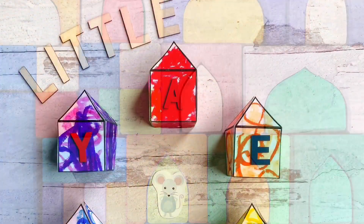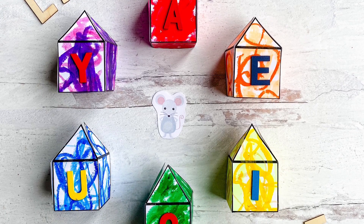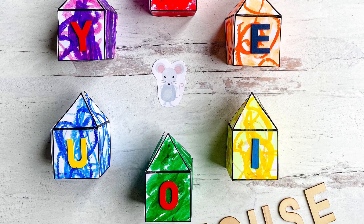This idea is based on the popular preschool game Little Mouse, Little Mouse. But in our version, instead of using a toy mouse, we'll be using the BOTSYS robot.